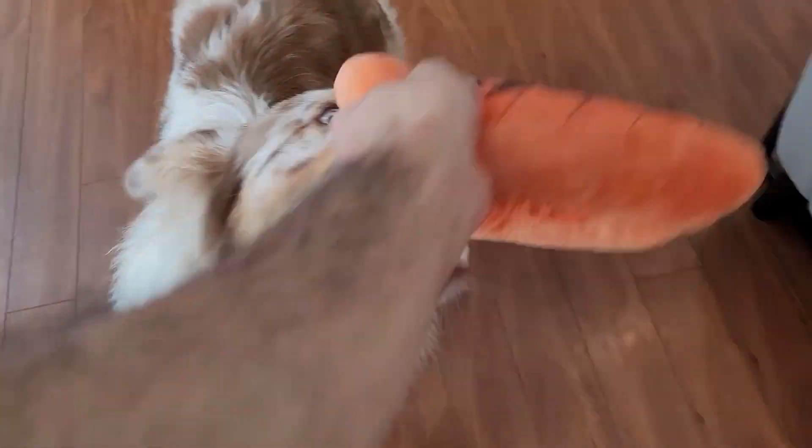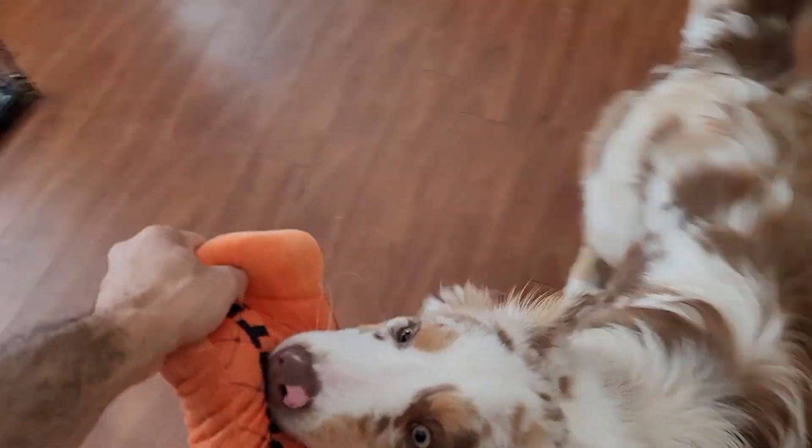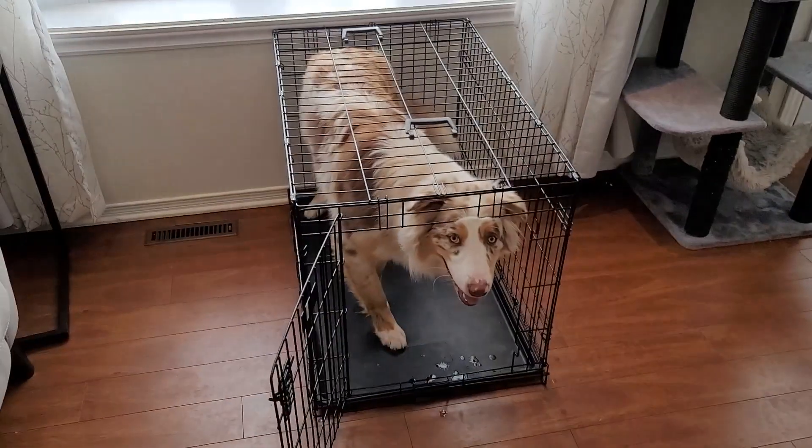I lost the rope actually, so usually we play this with a rope but I don't know where I put it. That was just too easy for him — we're going to make it more difficult. Winston, crate! You're probably wondering why I'm putting him inside the crate. It's because I'm building value for the crate — with all the other things we're training him, we're also teaching him that the crate can be a fun place. This may be cheating but I don't care — I'm putting it at the top of the fridge. Let's see if he can get it from there.